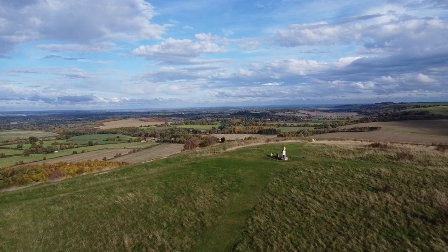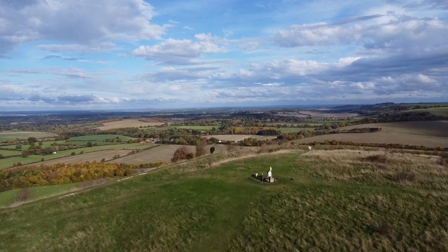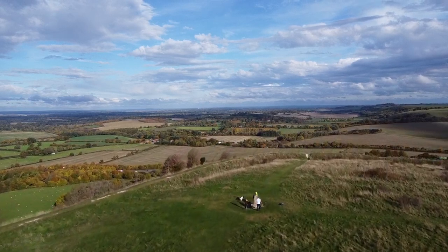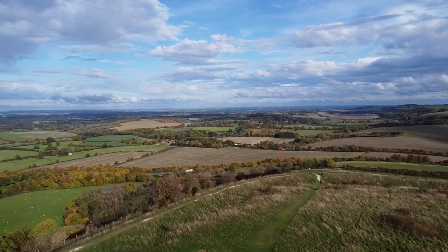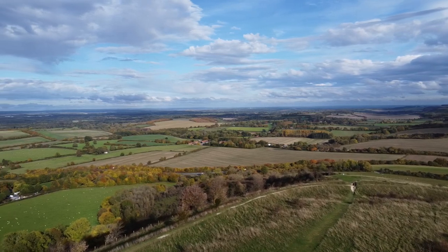Magpie is a great fan of ancient artefacts, so when she found out that there was a connection between a hill in Hampshire and the tomb of the famous Egyptian pharaoh Tutankhamun, it was a cue for another trip into the English countryside.